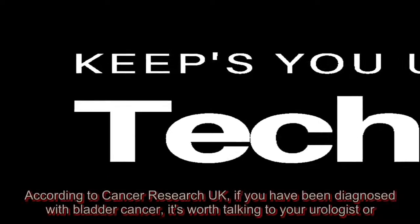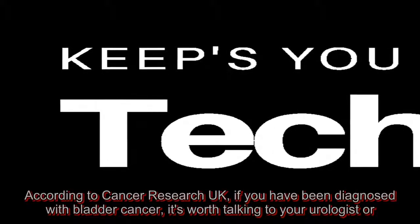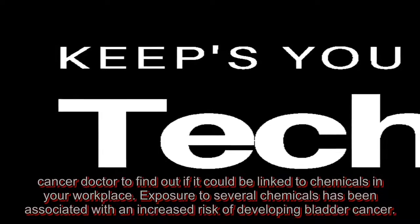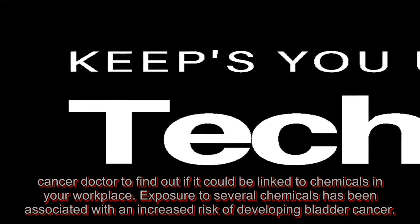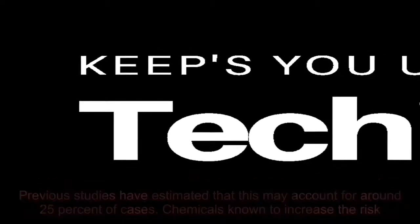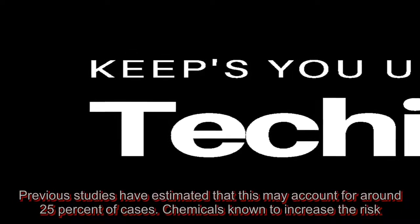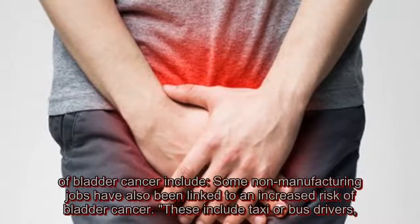According to Cancer Research UK, if you have been diagnosed with bladder cancer, it's worth talking to your urologist or cancer doctor to find out if it could be linked to chemicals in your workplace. Exposure to several chemicals has been associated with an increased risk of developing bladder cancer. Previous studies have estimated that this may account for around 25% of cases. Chemicals known to increase the risk of bladder cancer include...